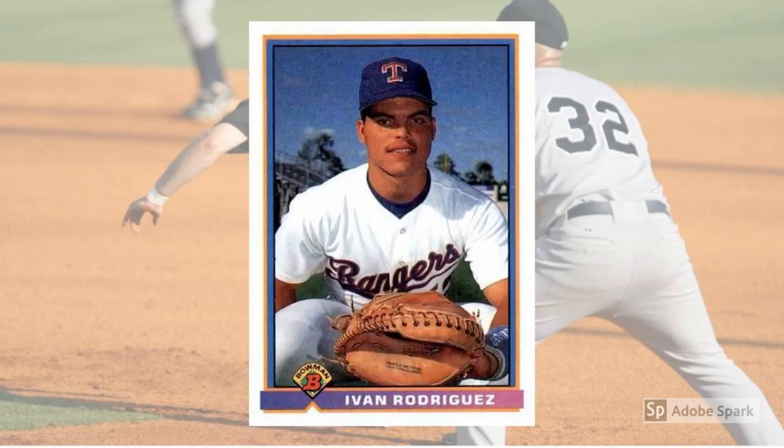1991 Bowman Ivan Rodriguez Rookie Card No. 272. Once upon a time, Rodriguez was a phenom who was the Rangers' starting backstop as a teenager. That was 1991, when this $25 rookie card was issued. At the end of his career in 2011, Pudge was the grizzled veteran brought in to provide leadership for the Washington Nationals. In between, I-Rod built one of the most impressive catching careers ever, and reserved his Cooperstown plaque early on.